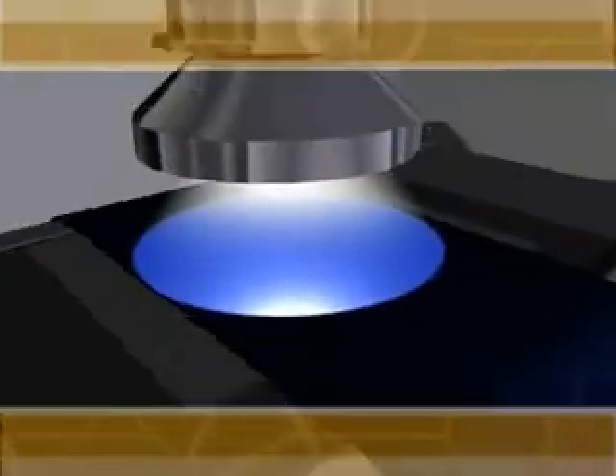The electron beam causes mutual cross-linking between adjacent molecules, creating a net-like structure and improving the physical characteristics of the foam without adding pollution.